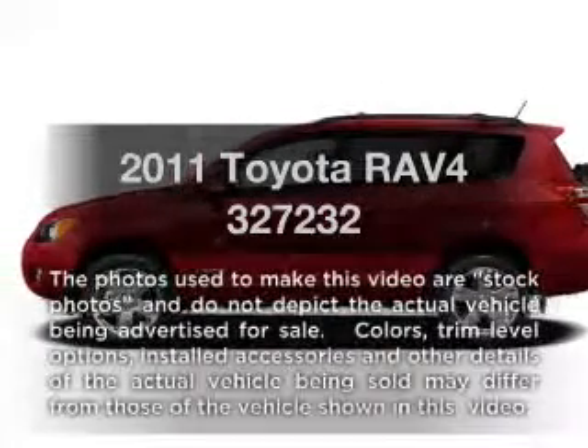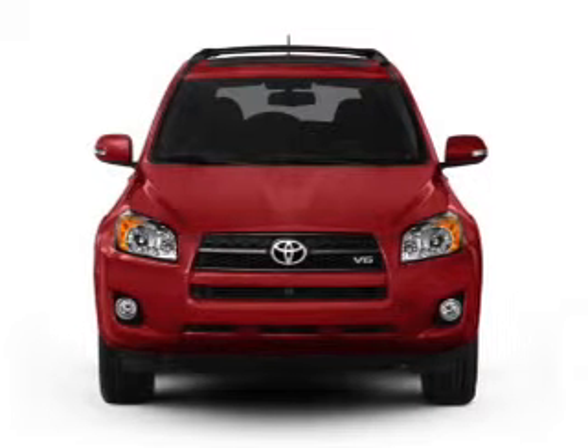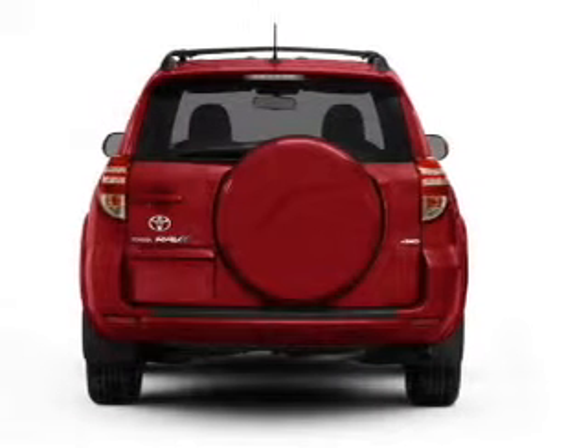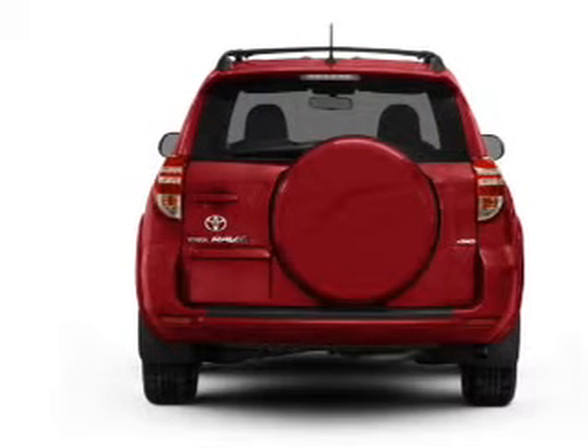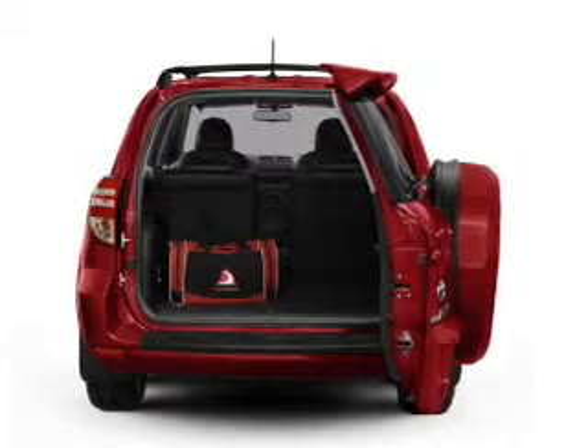Imagine yourself in this 2011 Toyota RAV4. This is the set of wheels you've been looking for, with a solid 6-cylinder engine that responds smoothly to its 5-speed automatic transmission. Premium wheels lend a distinctive appearance. The anti-lock braking system will keep you safe on the road.